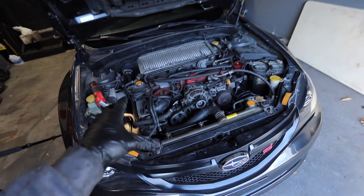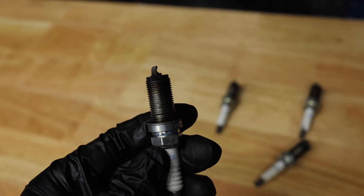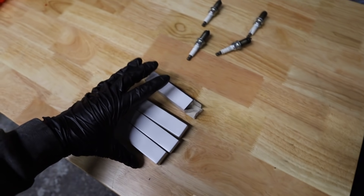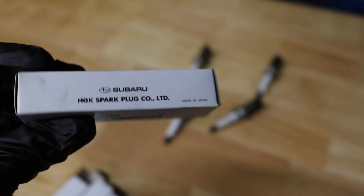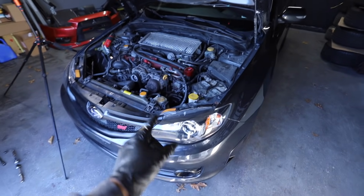After a ton of effort and an assortment of tools, we finally got all the spark plugs out. Honestly they don't look too bad — they were most likely changed when the engine got rebuilt, so they're only about 40,000 miles old. But because it has been 40,000 miles, I figured let's just go ahead and change them anyway. I got some brand new OEM Subaru spark plugs — these are the best plugs to get if you're aiming for under 500 horsepower.